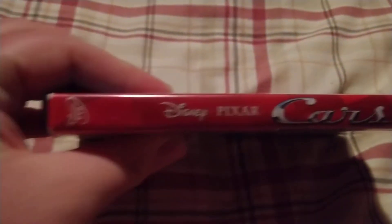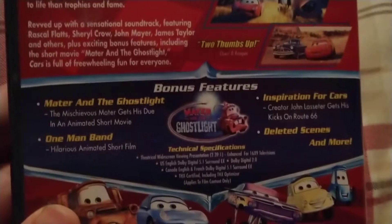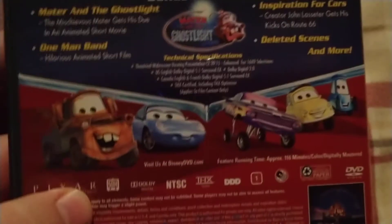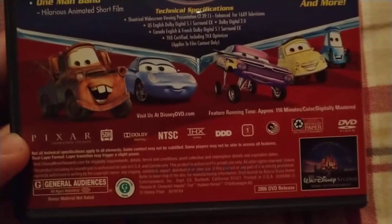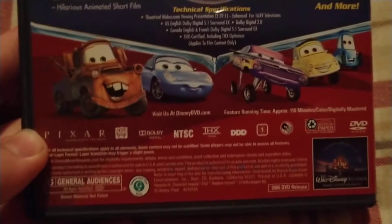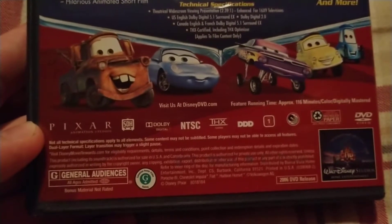This case says Disney DVD, Disney Pixar's Cars. There's a picture of Lightning McQueen. You can pause and read it. Periods of purchase, screenshots, tons of special features. Picture of Mater and some other characters from the film. It's 116 minutes runtime and it is a 2006 movie. It says Pixar, Region 1, and it's PG.